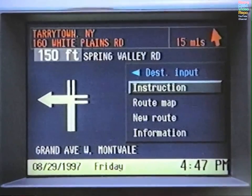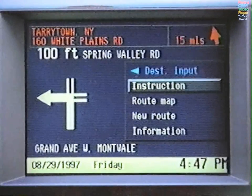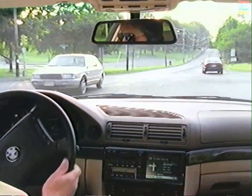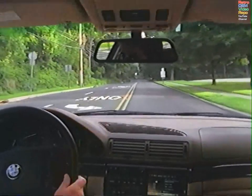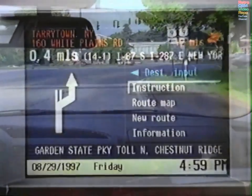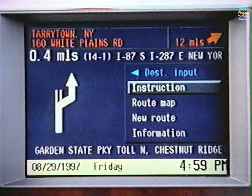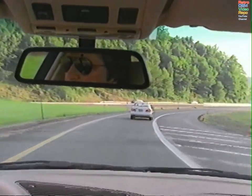Right above the graphic, you'll see the distance to your next turn, and the name of the roadway you'll be turning onto will be displayed as you approach the turn. At the bottom of the screen is the name of the road you're currently on. To the right is a menu. Destination Input is used for changing the information you have already given the computer. If you choose Instruction, you'll hear the most recent direction repeated, or you'll receive the next instruction if it's within one quarter of a mile.